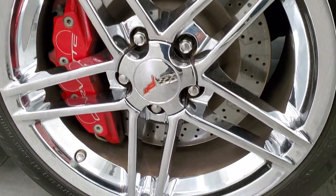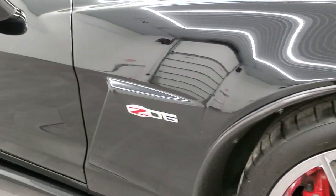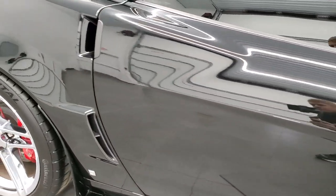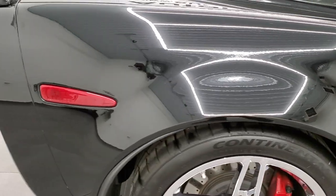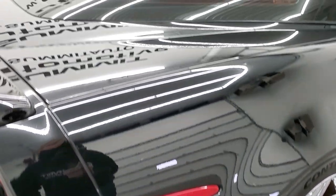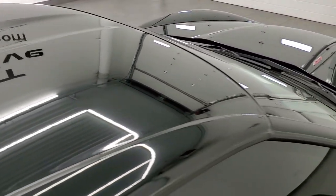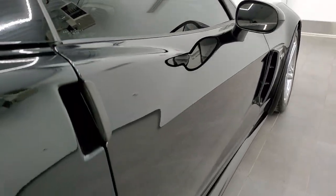Passenger side rim — same thing, no scuffs or scrapes — and as you go down this side of the vehicle, take note of how clean the body is, how reflective and mirror-like that paint is. We take these HD videos so if you are far away, or even if you're close by and you just cannot make the trip down but you're still interested in purchasing the car, you can see the car, hear the car, and have confidence in the vehicle before you even get here. So when you do get here, there are absolutely no surprises.